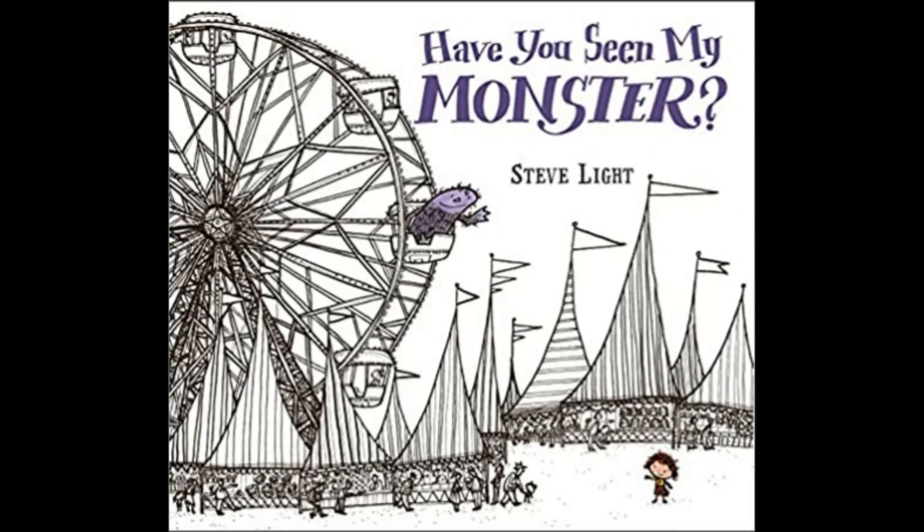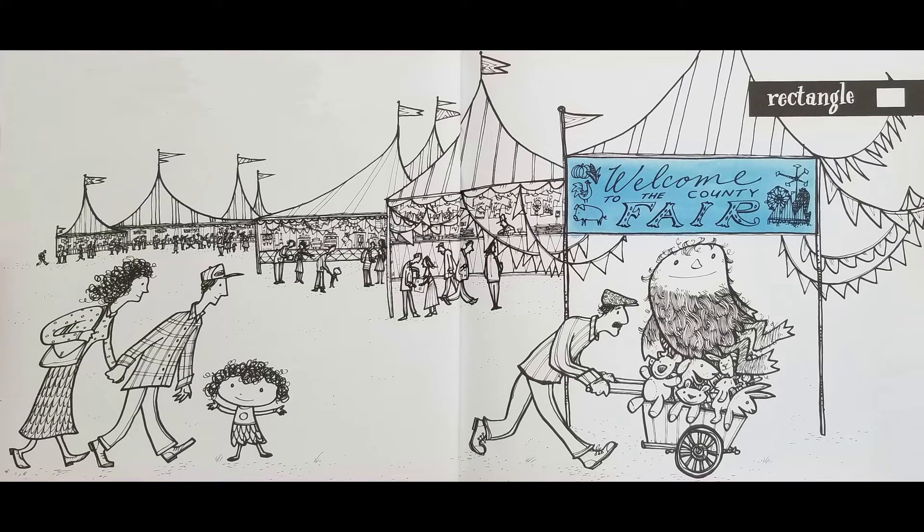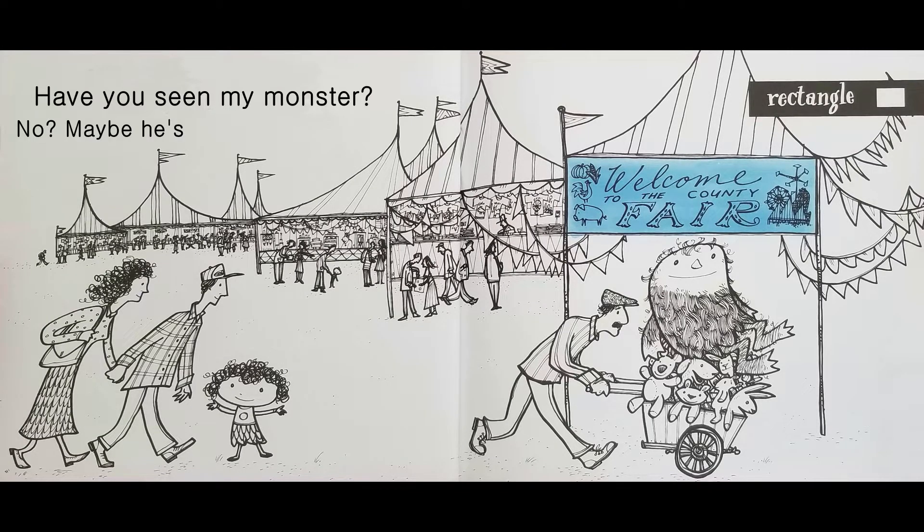Have You Seen My Monster? by Steve Light. Have You Seen My Monster? No? Maybe it's already at the fair.